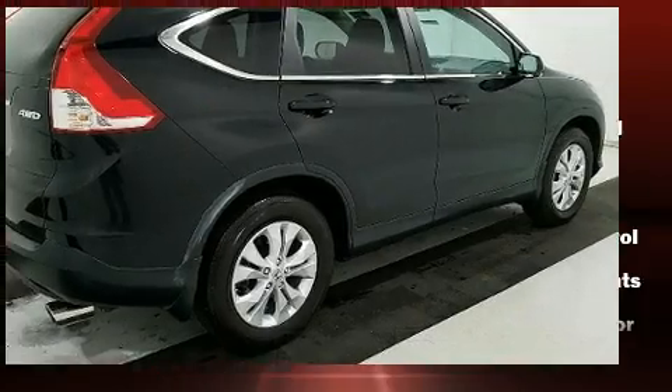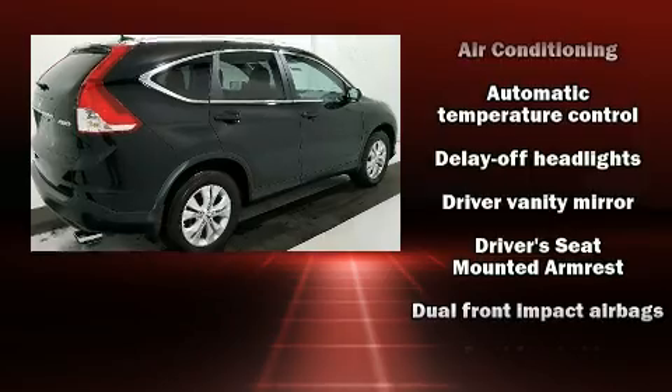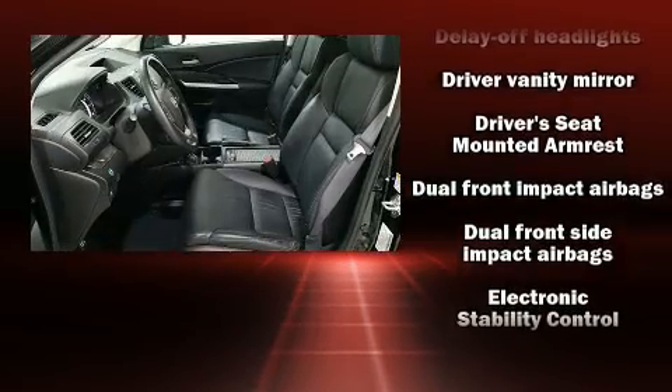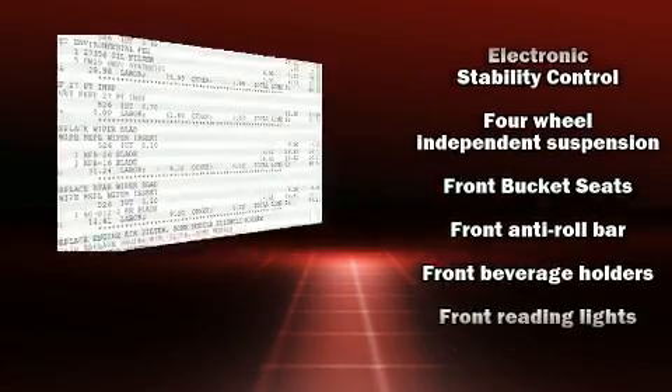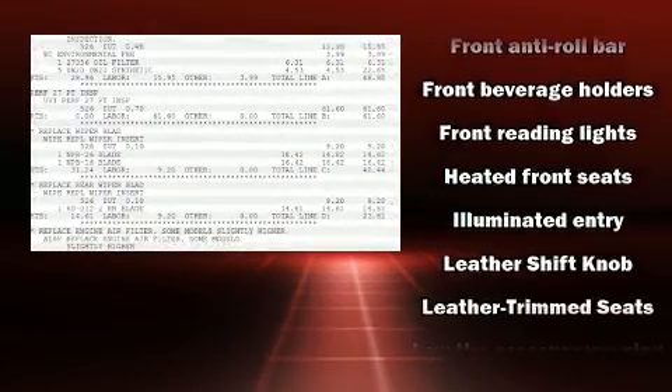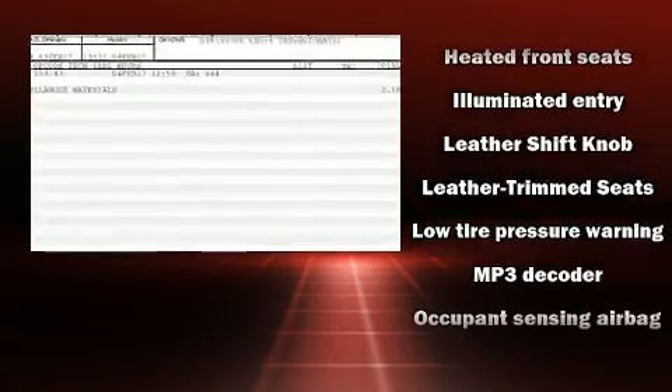Honda ensures the safety and security of its passengers with equipment such as dual front impact airbags, traction control, and four-wheel disc brakes with ABS. Brake Assist technology provides extra pressure when applying the brakes.